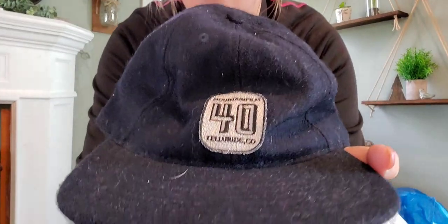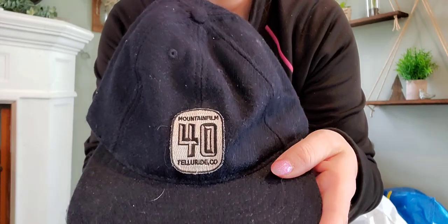I thought this was a vintage wool hat with a patch, however I didn't look at the back — this is a modern hat from some film festival. It goes for like $20 to $25.